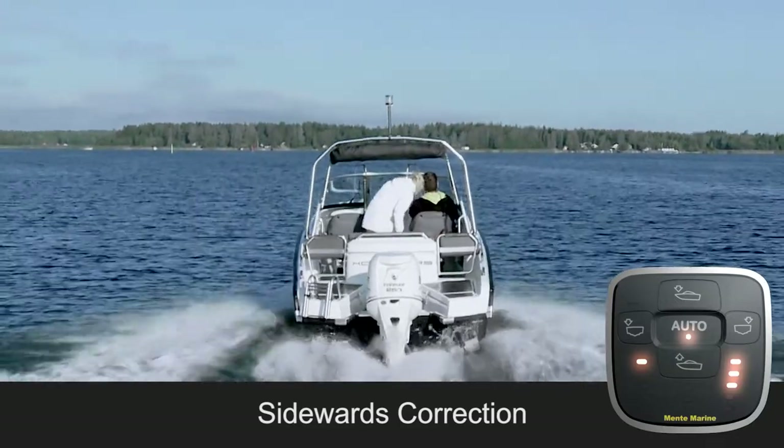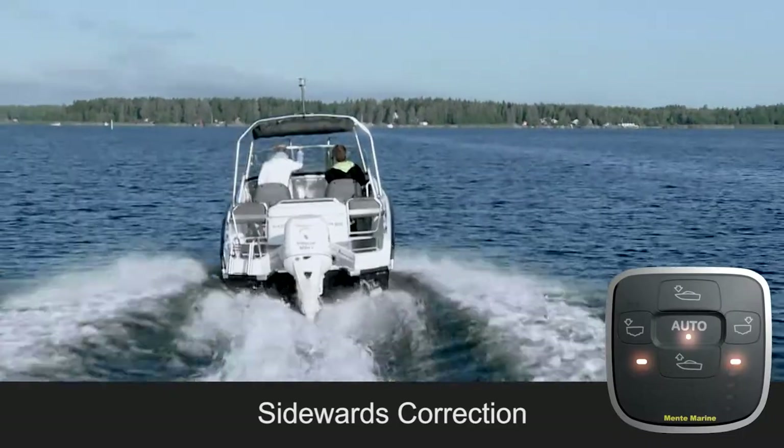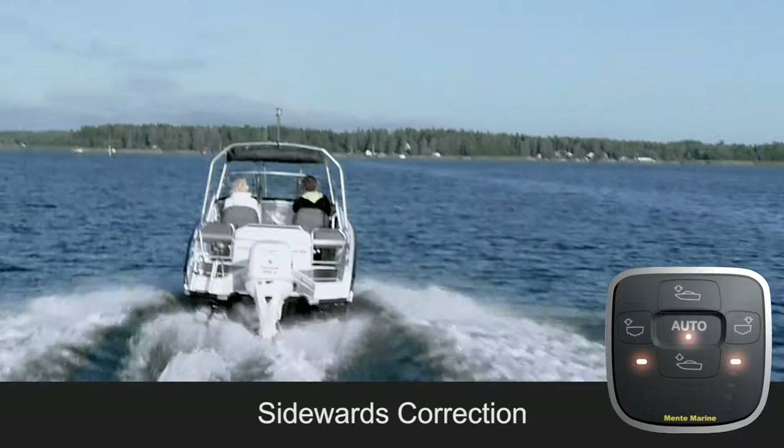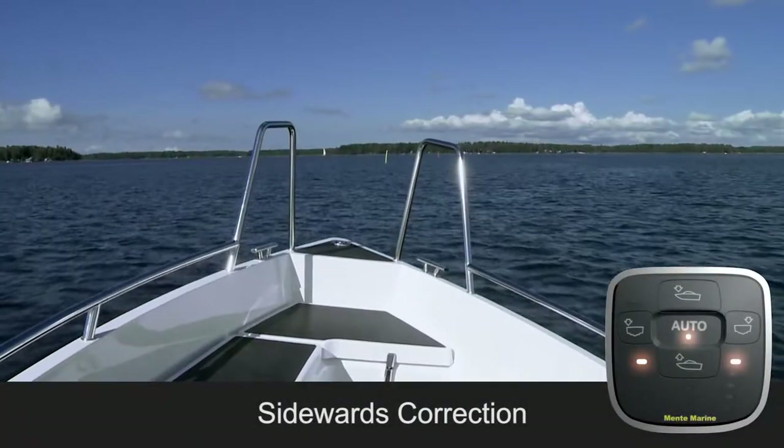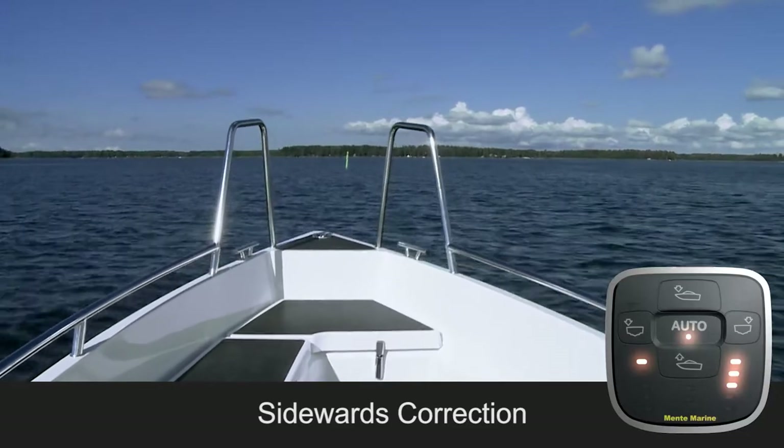Based on these measurements, it always makes the appropriate adjustments to the trim tabs, returning the boat back to its optimum running attitude. With the ACS, the boat stays level, providing a safer and smoother ride.